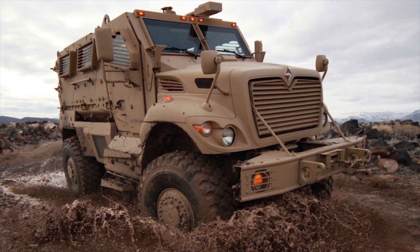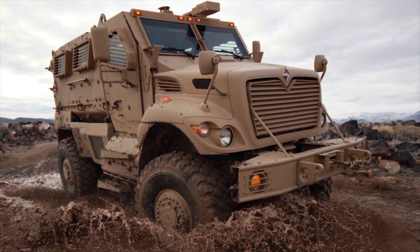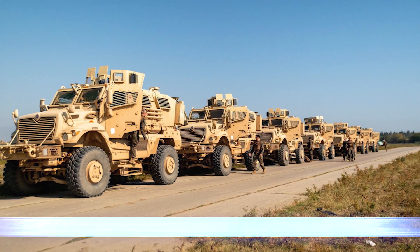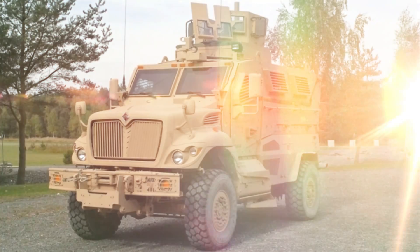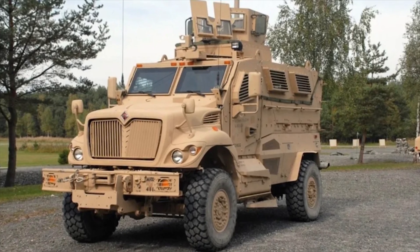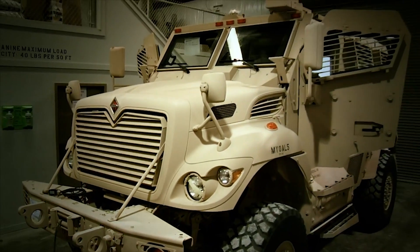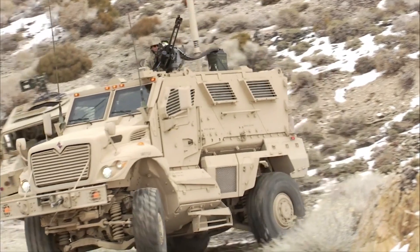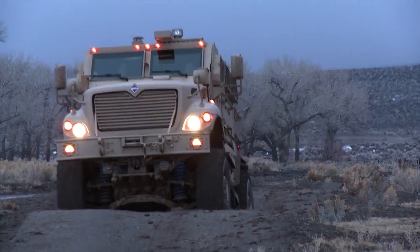The International M1224 MAX-PRO MRAP Vehicle is an armored fighting vehicle designed by American company Navistar International, along with the Israeli Pasan Sasa, who designed and manufactured the vehicle's armor. Navistar came up with a number of mission variants for the MAX-PRO vehicle to feature a range of armoring levels and suit the mission requirements.